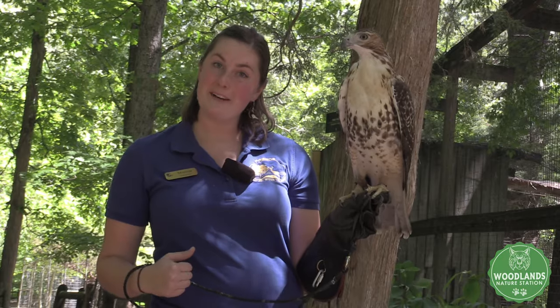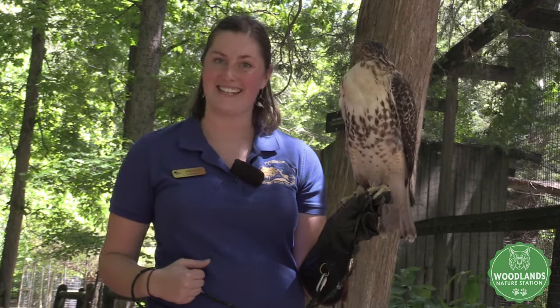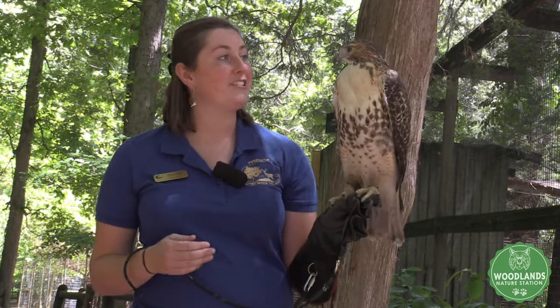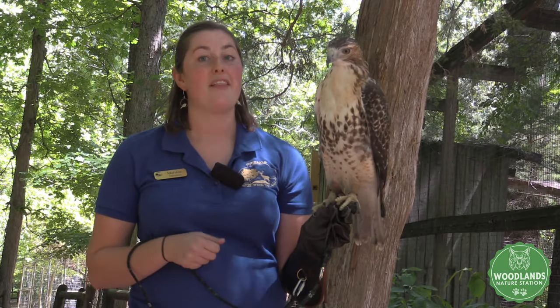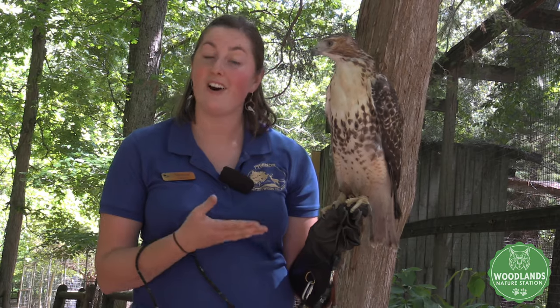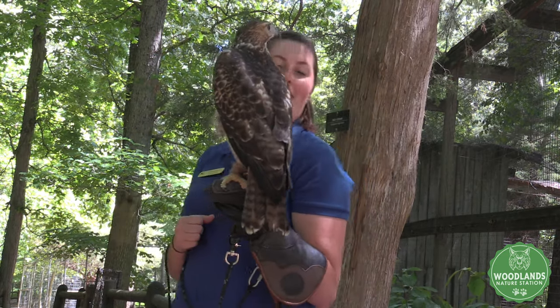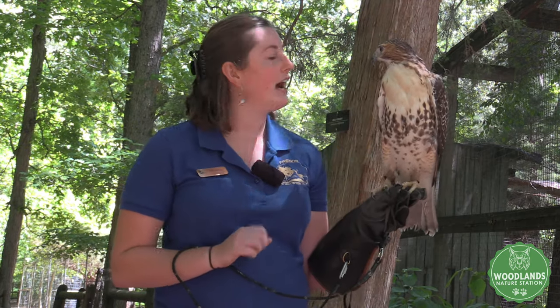Hello friends, welcome. My name is Marissa, a naturalist here at the Woodlands Nature Station. I'm here down our raptor row in the backyard, and I would love to introduce you to one of our newest residents. This is Ferris. Ferris is our new red-tailed hawk, but you may notice he doesn't quite have his red tail yet. That is because he is just a year old. And speaking of his tail, I'd love to share some really neat things about Ferris's tail and red-tailed hawks in general.